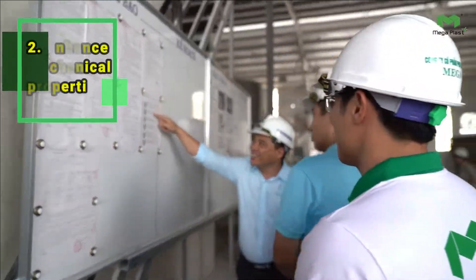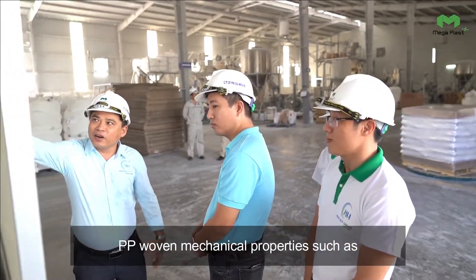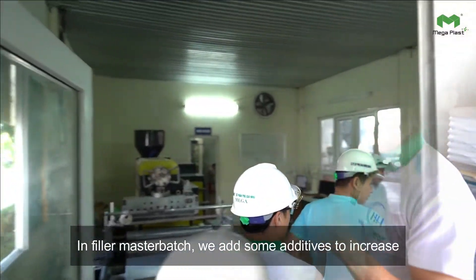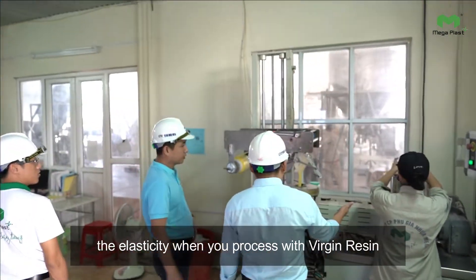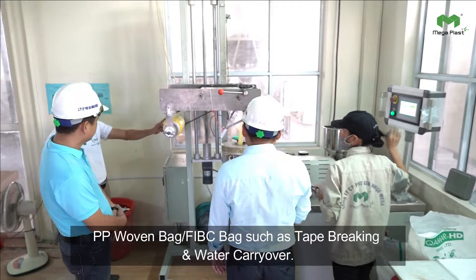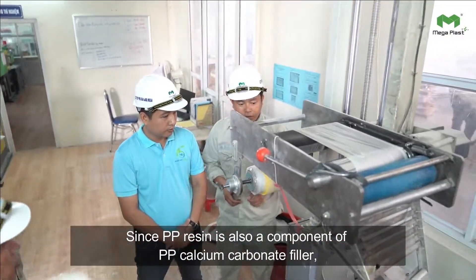2. Enhance Mechanical Properties. Another plus point of PP filler is its ability to increase PP woven mechanical properties such as flexural strength, impact strength, and tear resistance. In filler masterbatch, we add additives to increase elasticity when processed with virgin resin, supporting you to negate problems in manufacturing PP woven bags and FIBC bags, such as tape breaking and water carryover.